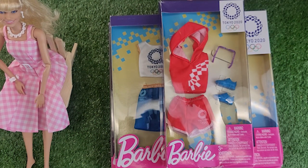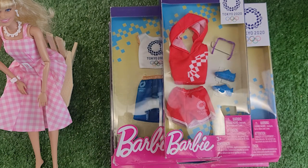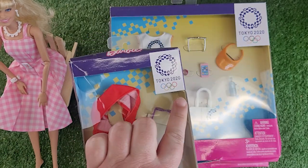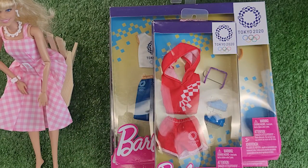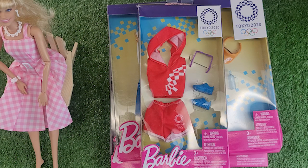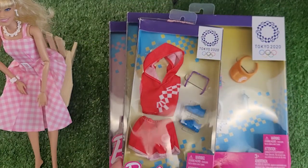Hey guys, welcome back! I am here with my Margot Barbie and we have some fantastic Barbie outfits. I got all of these at my Dollarama, which should be for our American friends similar to your Five Below. The boxes are a little squished, but let's keep in mind these were from Tokyo 2020, and we know that Olympics was postponed because of COVID. With Easter coming up, birthdays, or just a fun gift for any Barbie person in your life, these were so cute.